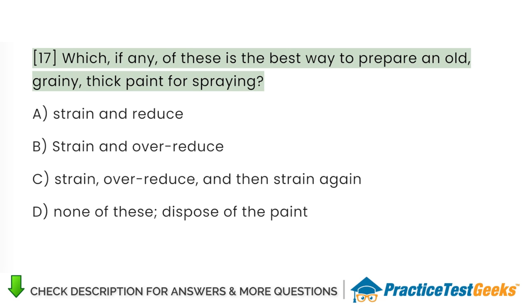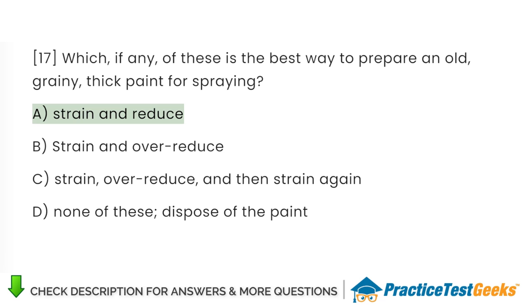Which, if any, of these is the best way to prepare an old, grainy, thick paint for spraying? A. Strain and reduce. B. Strain and over-reduce. C. Strain, over-reduce, and then strain again. D. None of these — dispose of the paint.